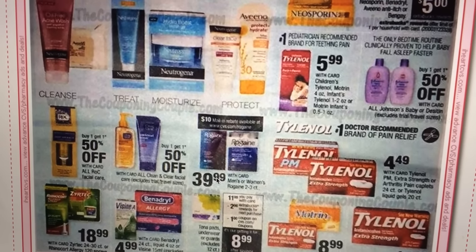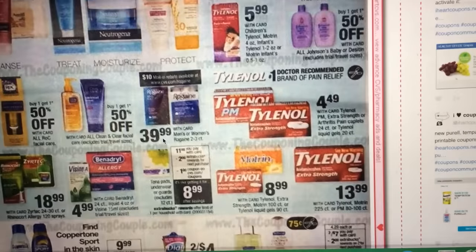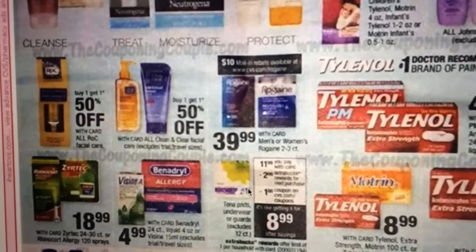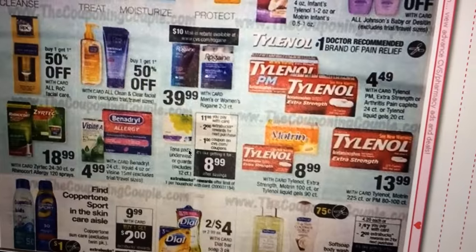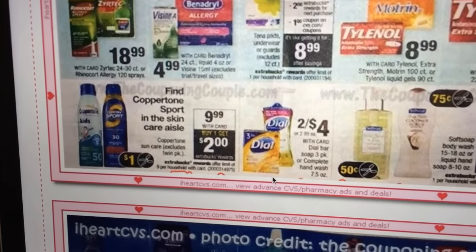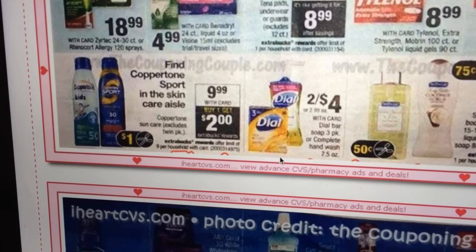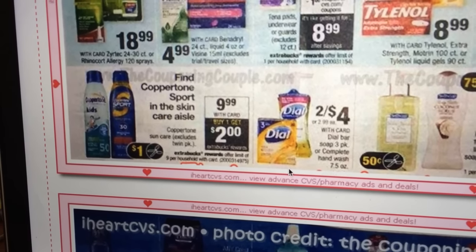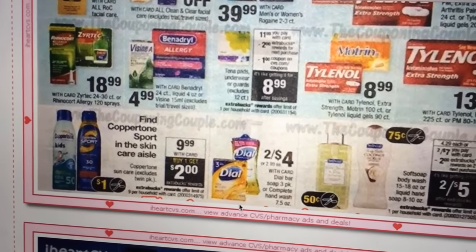Buy one get one free on all Johnson's Baby and Desitin products. Children's Tylenol is $5.99. There's a $10 mail-in rebate on Rogaine if that interests you. Benadryl and Zyrtec are on sale — I've had to take Zyrtec lately because my allergies have been bad. The Coppertone sunscreen looks like it's $9.99 and when you buy one you'll get a $2 ECB, plus there's a dollar off coupon in the Sunday paper. Keep your eyes on Coupons.com and Red Box coupons for sunscreen — we're getting toward the end of the season so deals should get better.